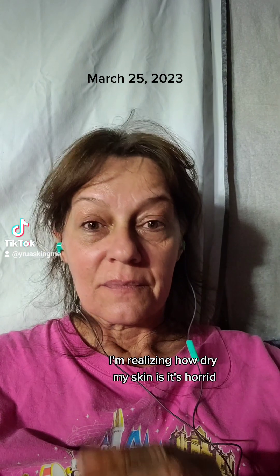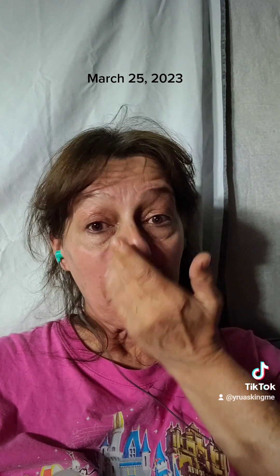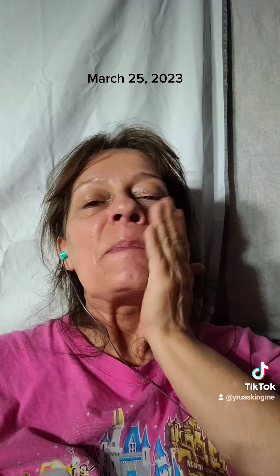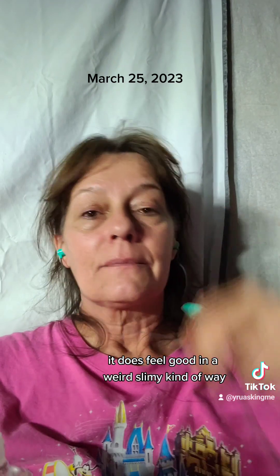Realizing how dry my skin is — it's horrid — and slathering that stuff on, it does feel good in a weird, slimy kind of way.